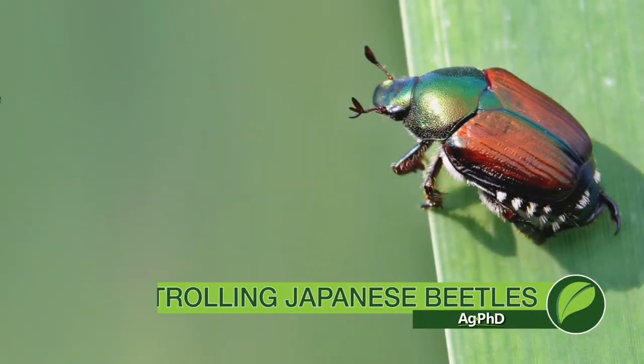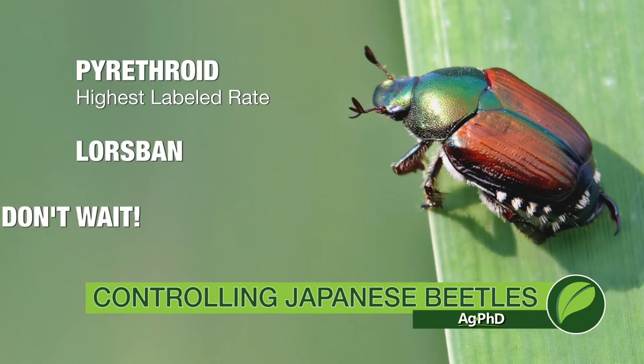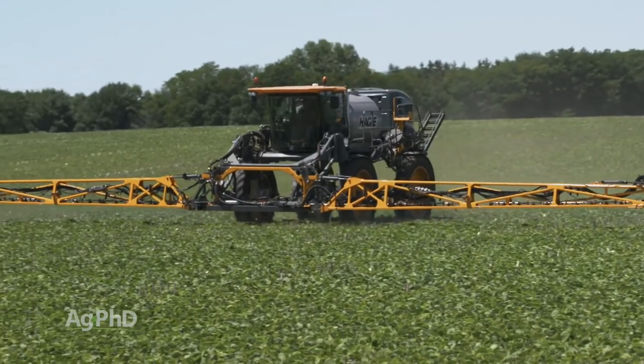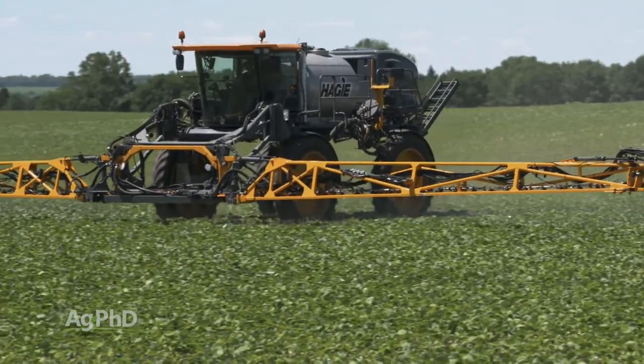What you do want to do is use the highest labeled rate of maybe a pyrethroid. Also, Lorsban could be pretty effective on Japanese beetles too. Just make sure that you're out there before this gets to be a super widespread problem. When I talk about economic threshold for Japanese beetles, you've got to look at the value of your crop and the cost to spray. Since insecticides are at an all-time low price, it's a lot more economical than it used to be.